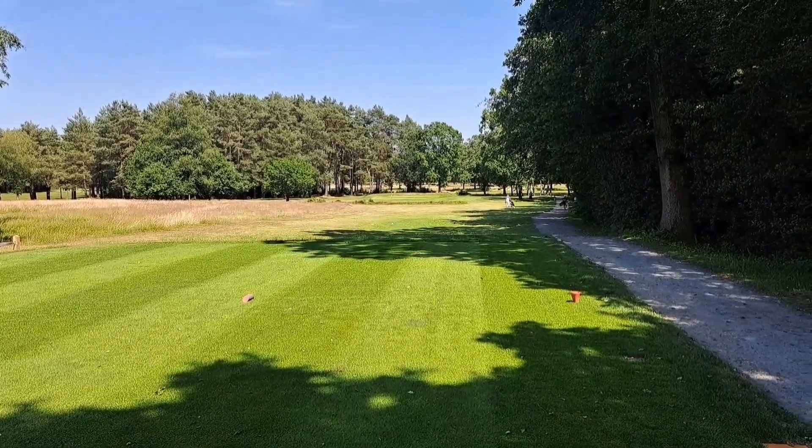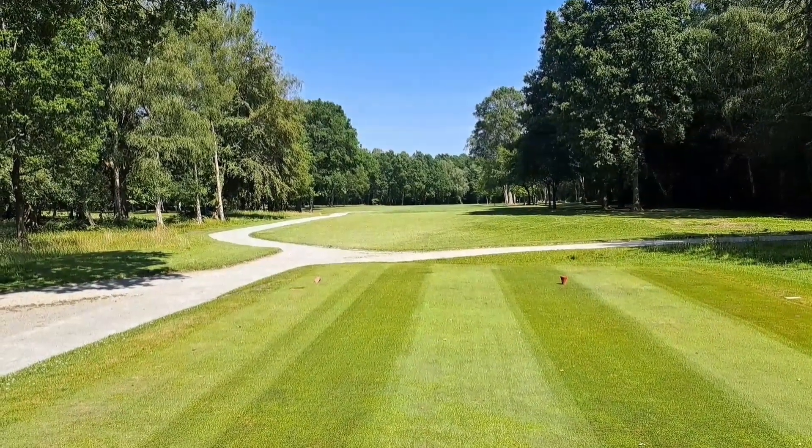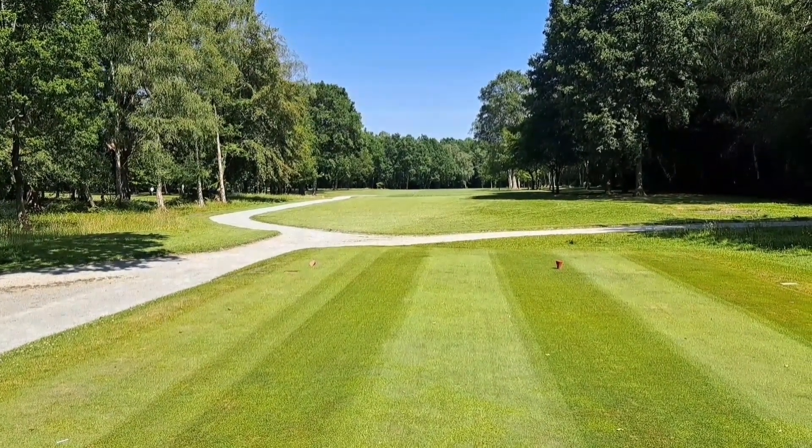First of the par threes, 177 yards at Copthorne — the third hole. Fourth hole at Copthorne, shorter par 4, 319 yards. Fading to the right down the bottom — a small dog leg.